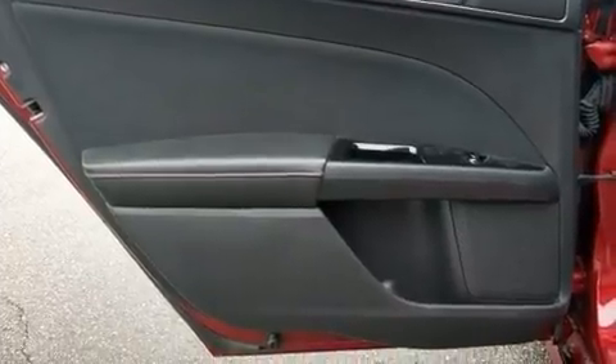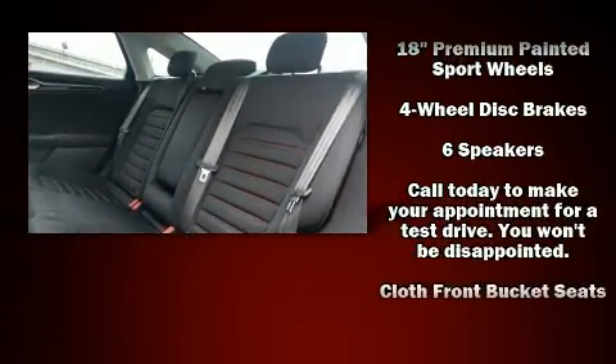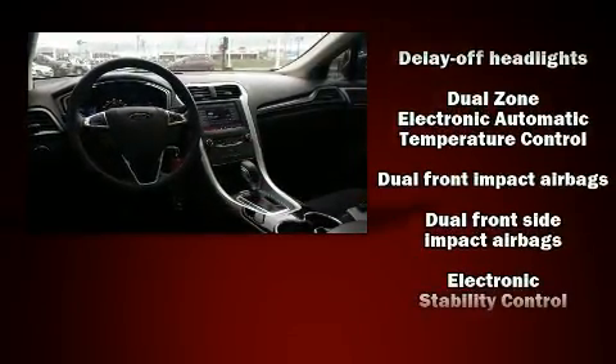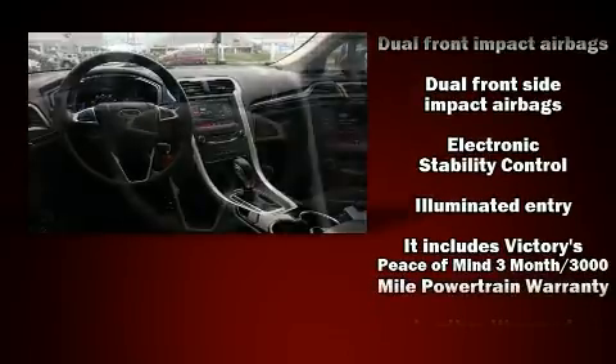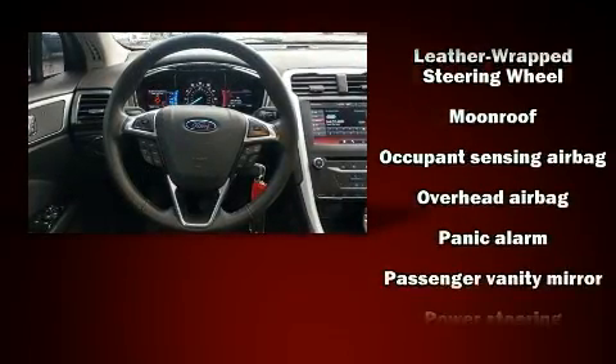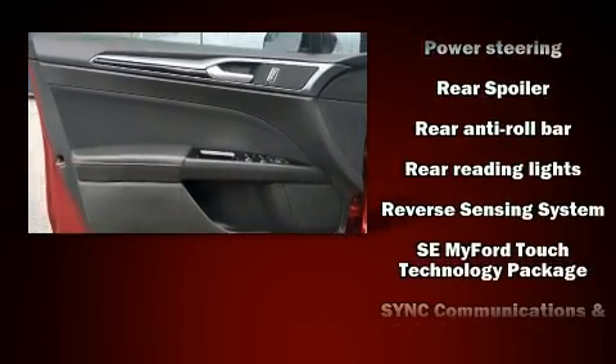Ford ensures the safety and security of its passengers with equipment such as head-curtain airbags, front-side impact airbags, traction control, brake assist, a security system, and four-wheel disc brakes with ABS. This car was designed with safety in mind, allowing you to drive with even greater assurance.